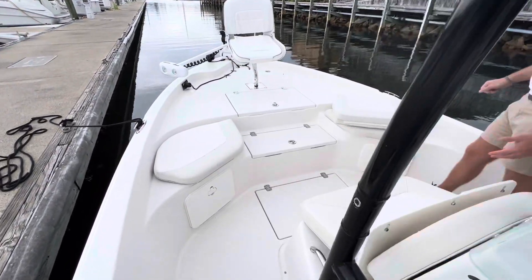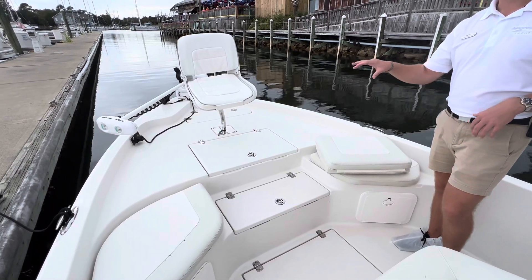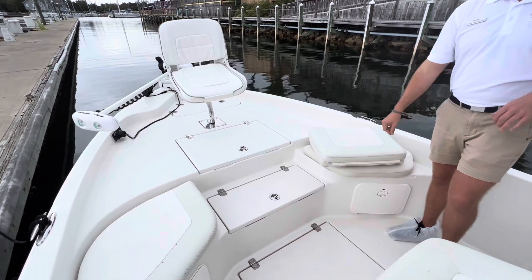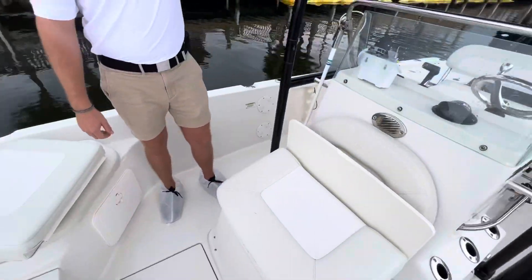Coming forward, we do have plenty of storage up in the bow area. There's another fishing seat that can be removed to make that a full casting platform. Another live well here as well. More rod holders on the side and a nice canvas tee top here for you.